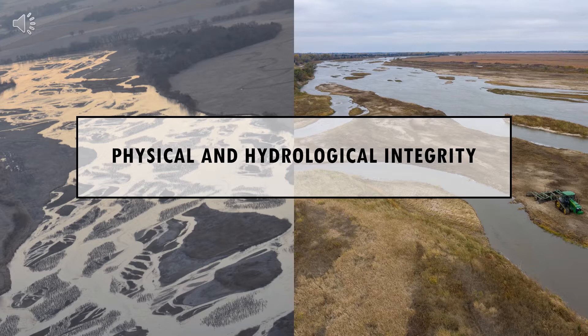This causes sandbars to become stabilized by vegetation which restricts further sediment flow. It also allows trees to become established which stabilizes the riverbanks and alters the open lowland habitat adjacent to the river. This impacts many species including cranes who rely on shallow open sandbars for protection during night roosting, shorebirds who nest on unvegetated sandbars, and native plant species that rely on the disturbance of flooding events to prosper. Because these disturbances rarely occur naturally anymore, the Crane Trust imitates these disturbances to help maintain the physical and hydrological integrity of the Big Bend region of the Platte River.